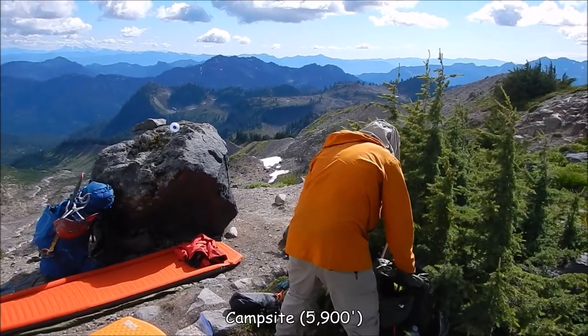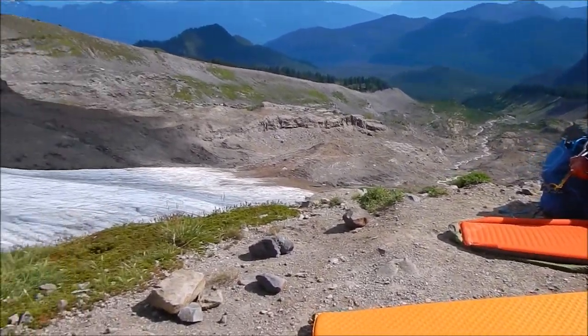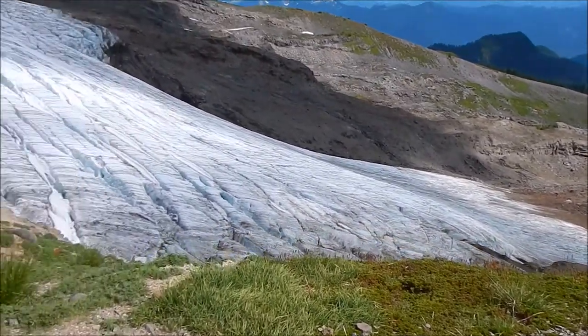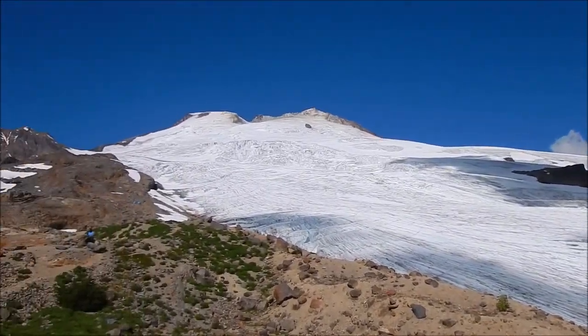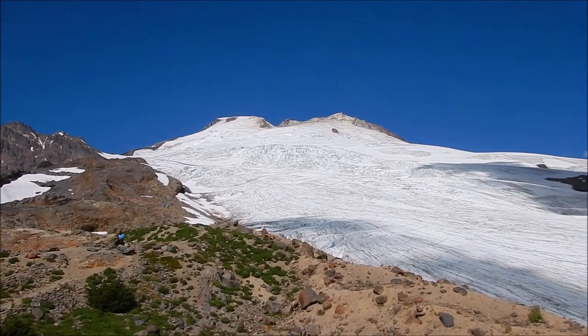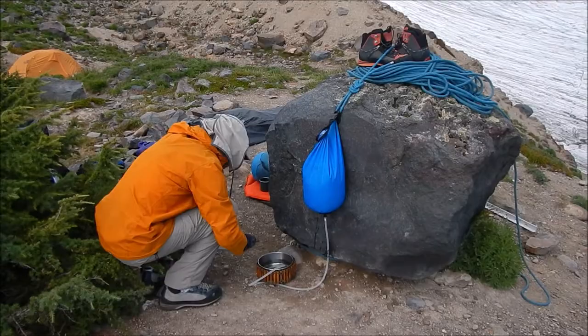We've set up our camp on the ridge of this moraine up above the Easton Glacier, and tomorrow morning we're going to be climbing Mount Baker right up along the edge of that glacier, the left edge. We figured out a way to hang up our water filter.